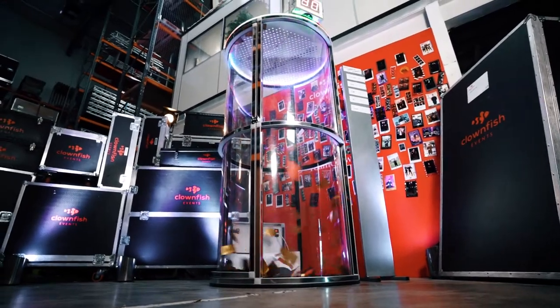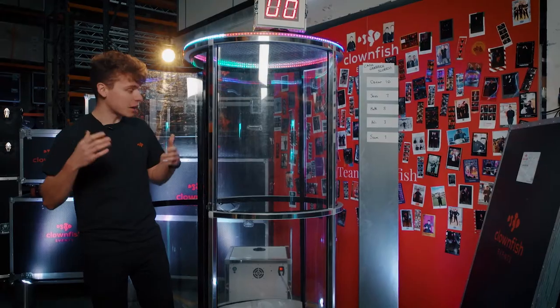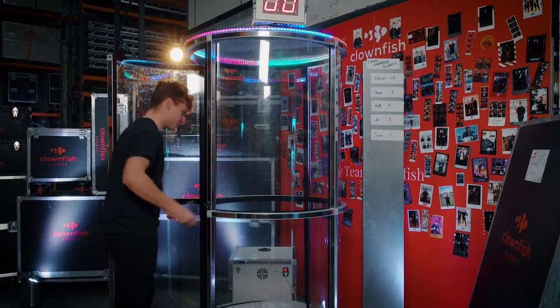How it works is you step inside the cylinder with a pair of goggles whilst different colored notes fly around you by fan. And there's a couple of ways to play this, but our favorite is with red and gold notes. Try to grab as many red notes as you can in 30 seconds and we record all your scores on the leaderboard just there.